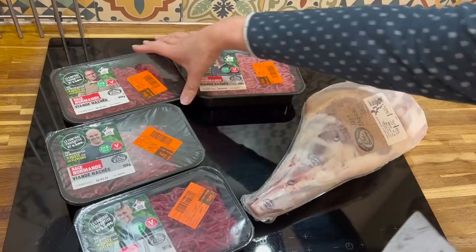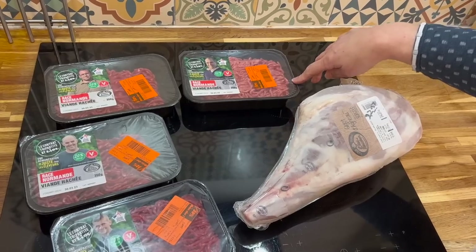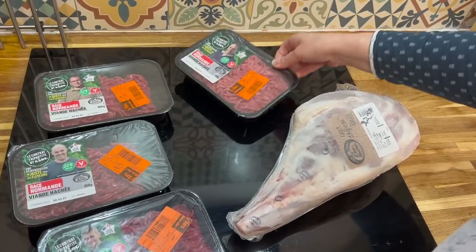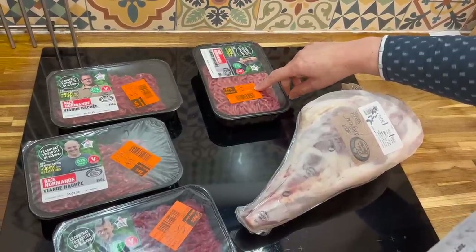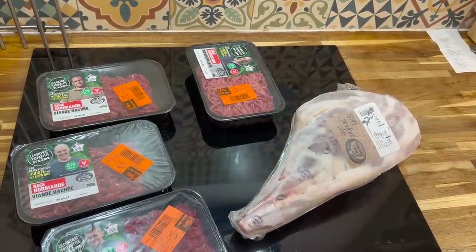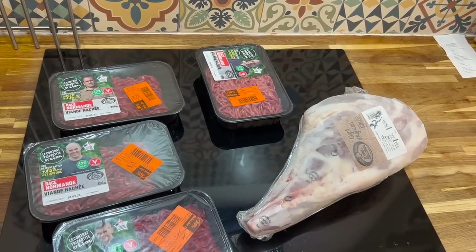Then we rifled through the reduced section and got some minced beef. Each pack is 350 grams, enough for the two of us for one meal, and it was outrageously expensive — even reduced it was £3.42. But the savings we made today were really good. The savings on my receipt say that we saved £12.62 today, and all of this is going in the freezer as our Easter treat.